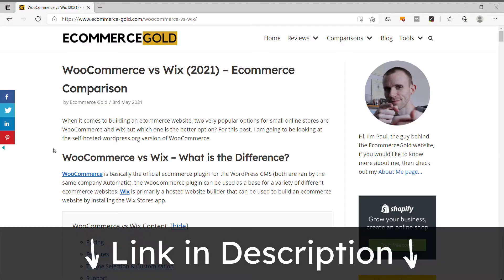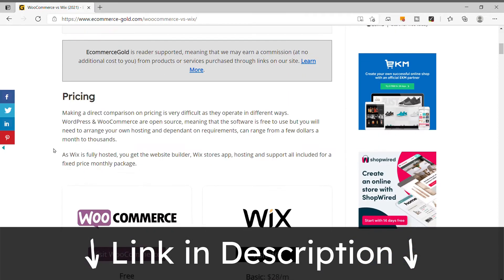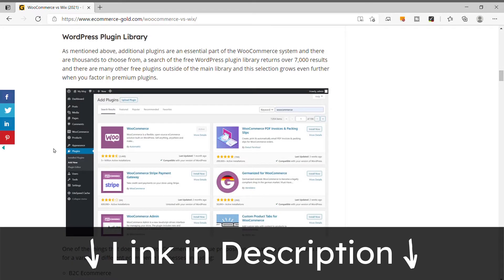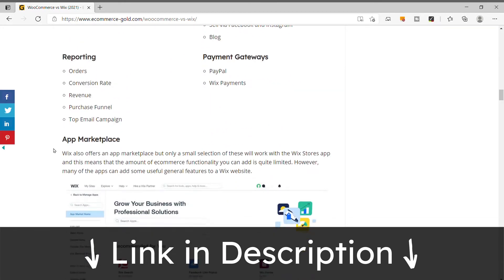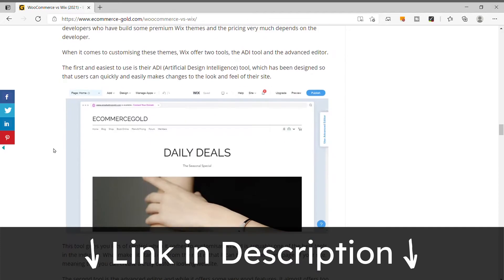Before I get onto the pros and cons of Wix, there is a full written comparison of these two platforms available on my website, eCommerce Gold — I'll leave a link in the description below. It covers features and day-to-day use in way more detail than I'm able to go through in this video, so go check it out if you want to learn more about either platform.